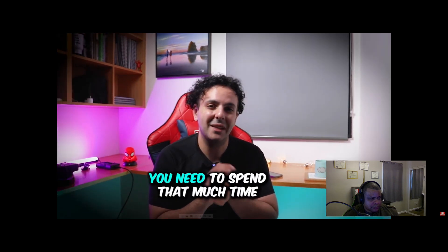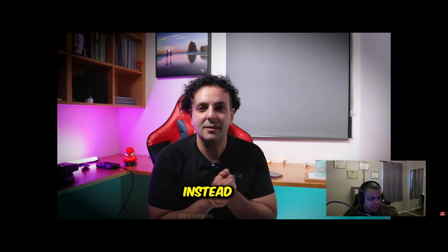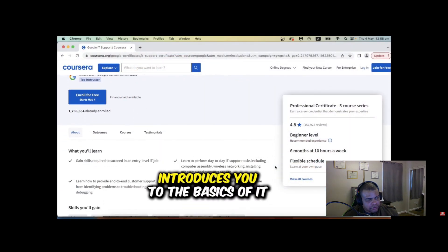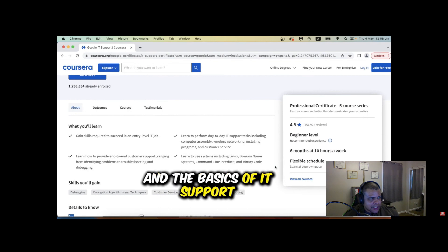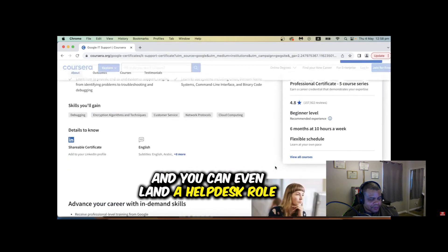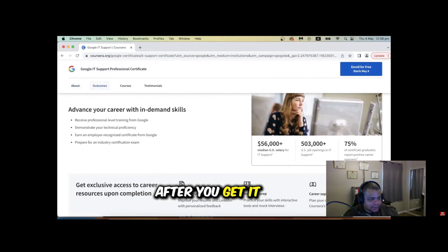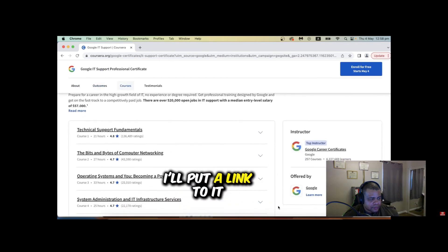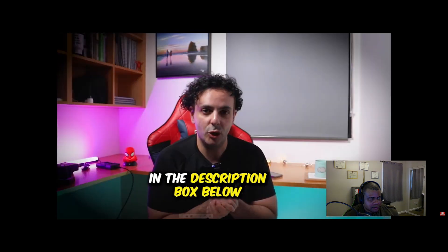Instead, I recommend the Google IT Support Professional Certificate. It introduces you to the basics of IT and IT support, and you can even land a help desk role after completing it. The training is hosted on Coursera — a paid platform — but you get a seven-day free trial. I'll put a link to it in the description box below.